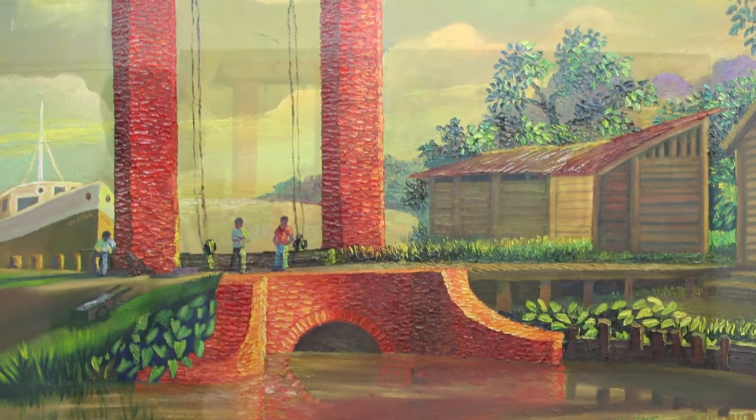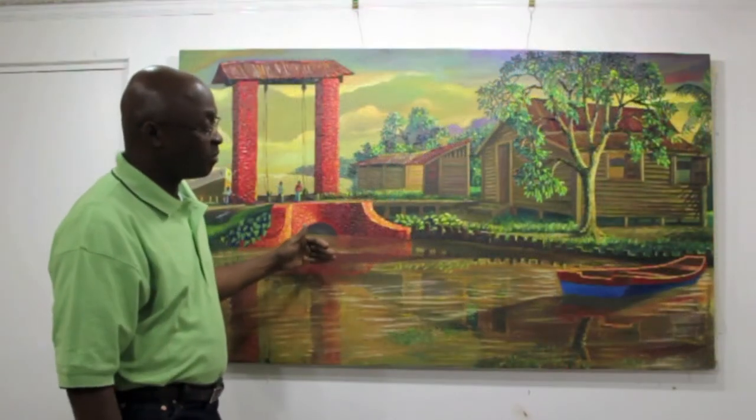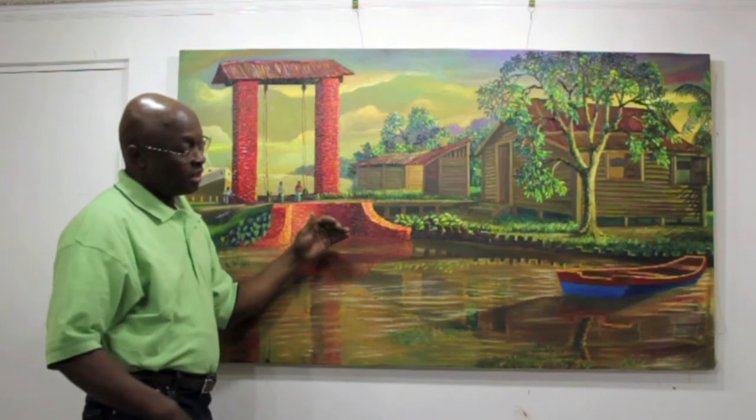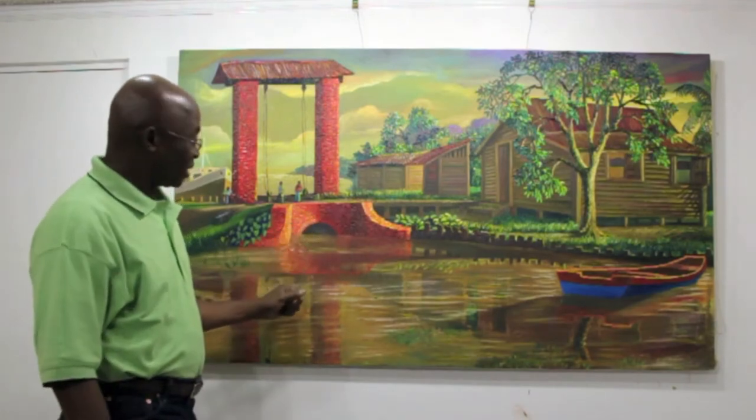It is called — it is a place in Guyana called Meadowbank, Meadowbank Coker, just about the turn going on the way to the airport.